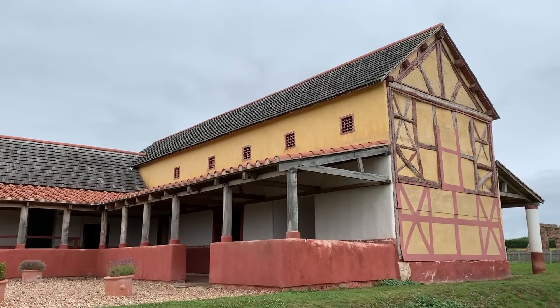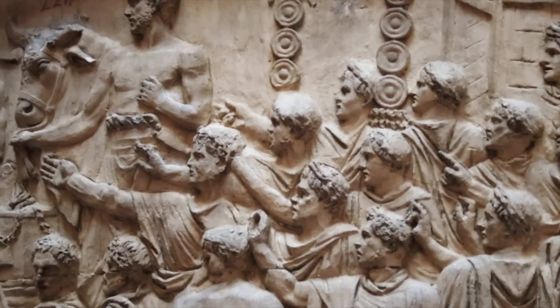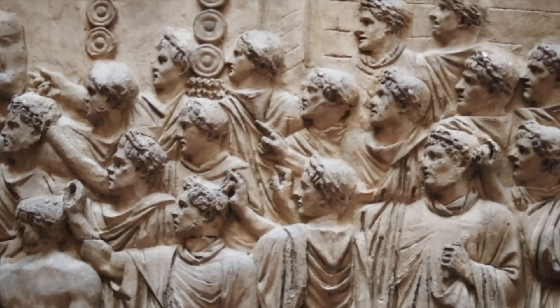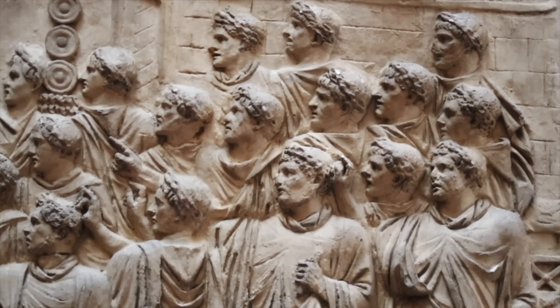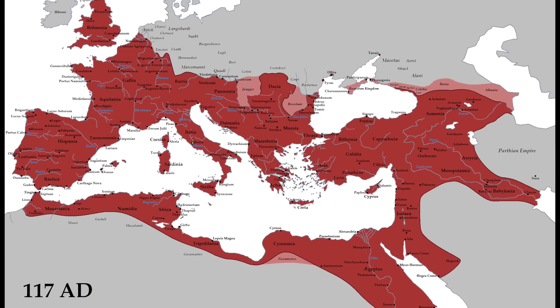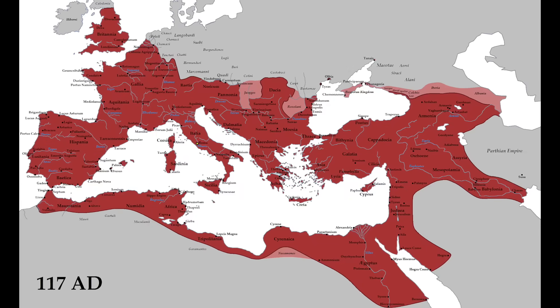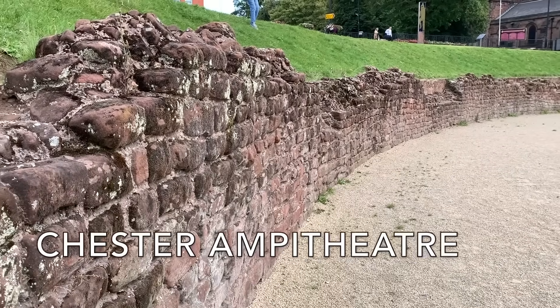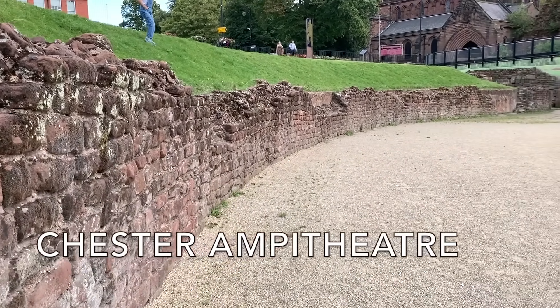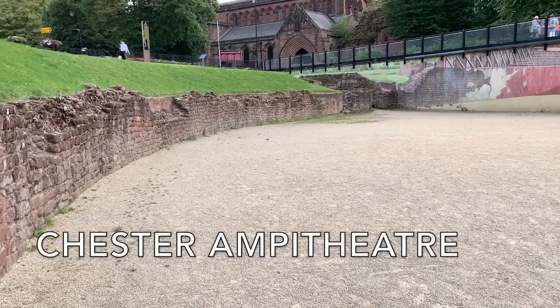Whereas previously, local elites from Britannia to Arabia had sought to vie with each other for patronage and social advancement, no longer was this the case. In time, active involvement in the Empire was no longer necessary for economic, cultural and social standing. For many historians, after this, it was only a matter of time before these men became independent once more.